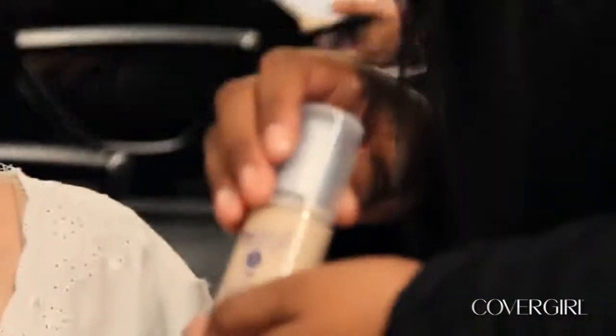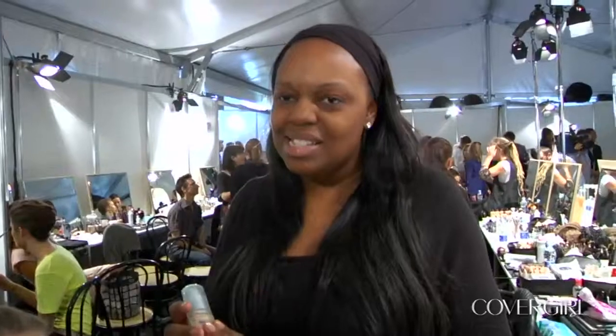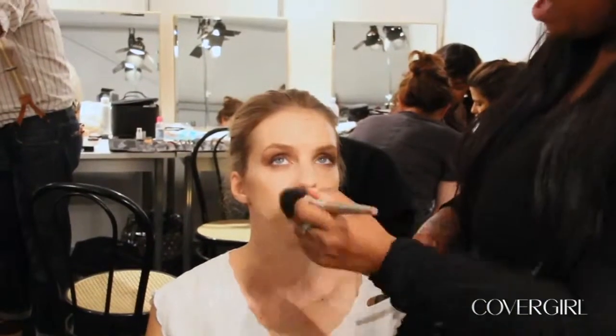First of all, we use True Blend foundation all over the face, which is a fantastic foundation because it takes the guesswork out of choosing your shades — it's very multi-tonal. Just touches of the foundation as well, using it as a concealer, and then I'm gonna lightly powder.